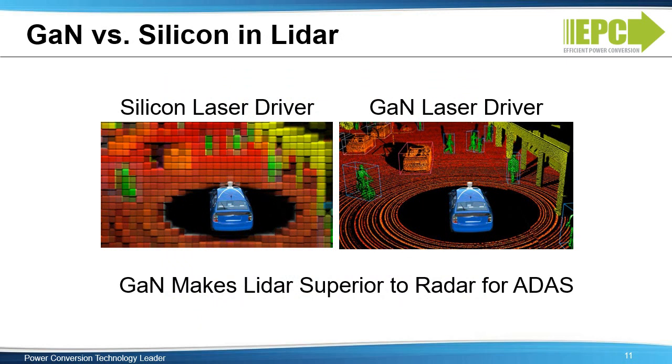There are a few key eGaN FET parameters that drive the feature benefits of the LIDAR sensor beyond what silicon can do, making LIDAR superior to radar for advanced driver assistance systems. First, GaN can handle very high peak currents, which increases the distance capability. GaN also has very low gate charge, extremely low gate resistance, and incredibly low inductances — all of which feed into the image resolution and frame speed of the LIDAR system. GaN devices are provided in chip-scale packaging, allowing designers to place the driver circuit very close to the laser for quick transitions, improving frame speed and resolution.